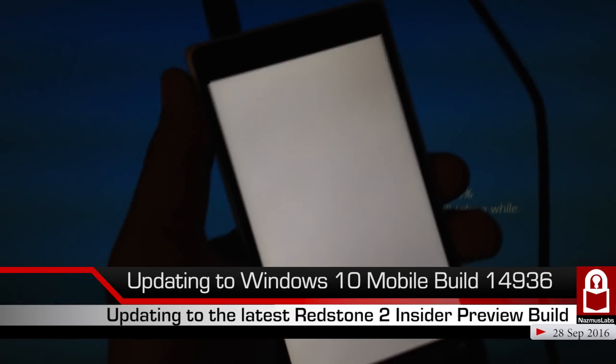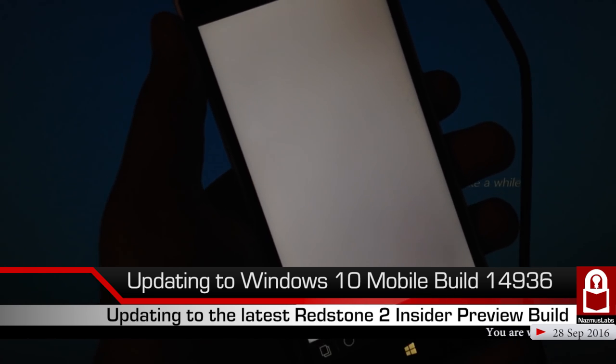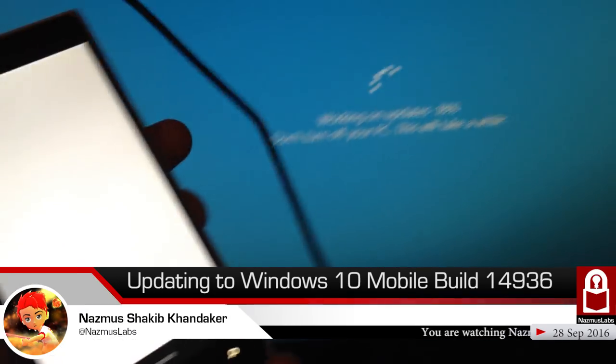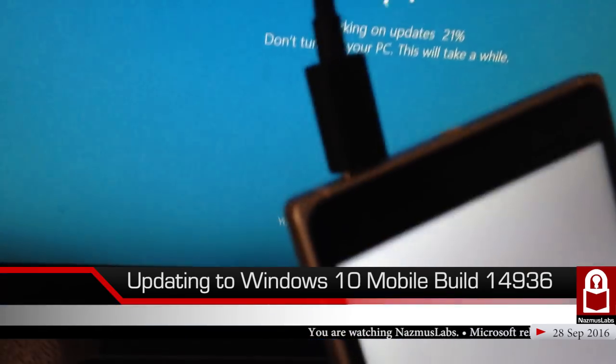Folks, we're updating Windows 10 Mobile from build 14926 to build 14936. We're going a total of 10 builds ahead, so we're going pretty far today. Let's get started — you can see my PC being updated at 21% as well.